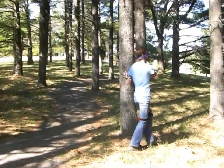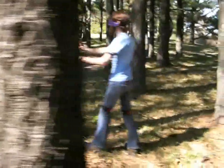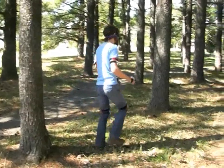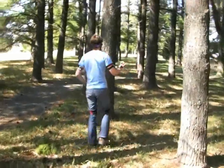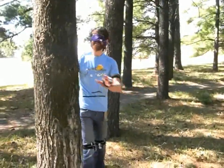Here's a tree! That one! Is that the same tree? Another tree!